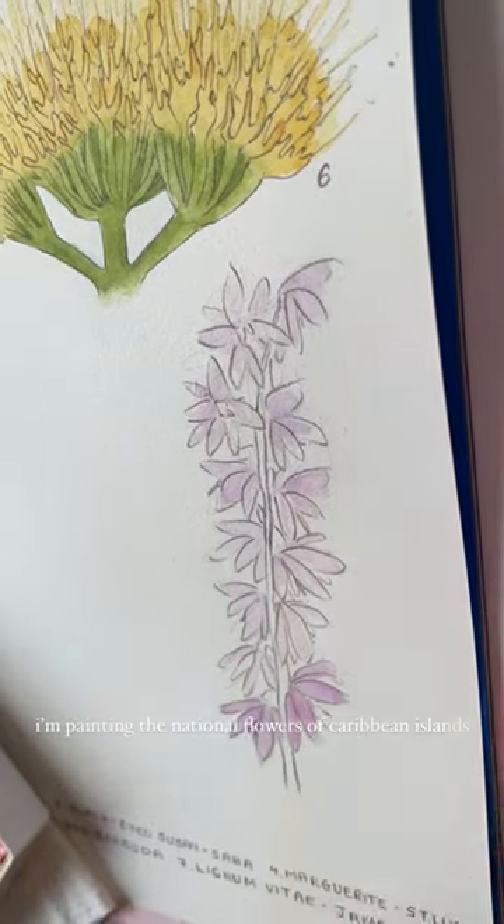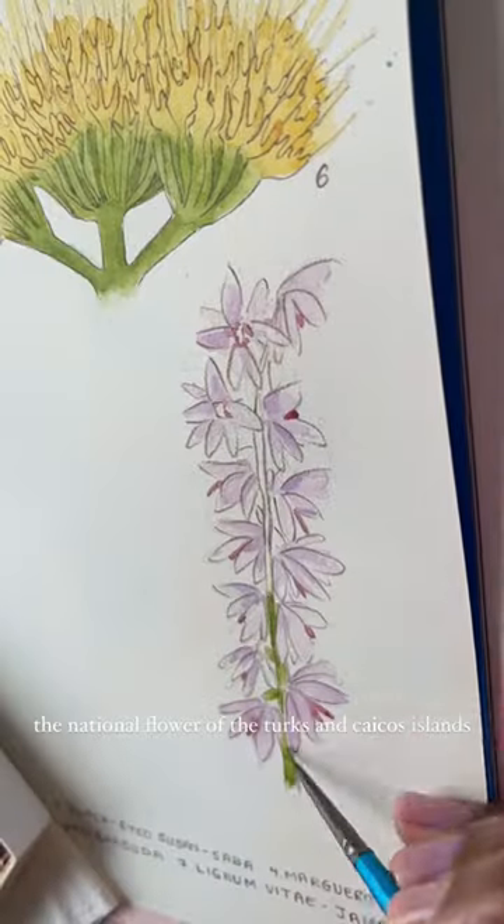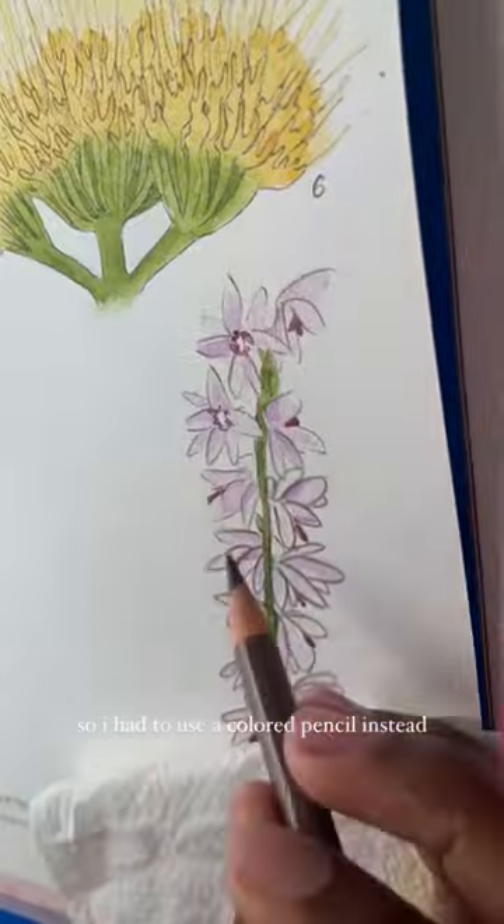I'm painting the national flowers of Caribbean islands for the rest of February, and today I'm painting the heather, which is the national flower of the Turks and Caicos Islands. My usual fine liner dried on me while painting this, so I had to use a colored pencil instead.